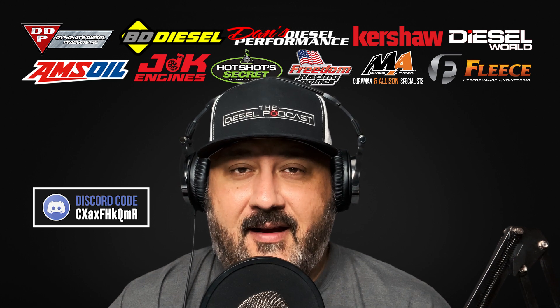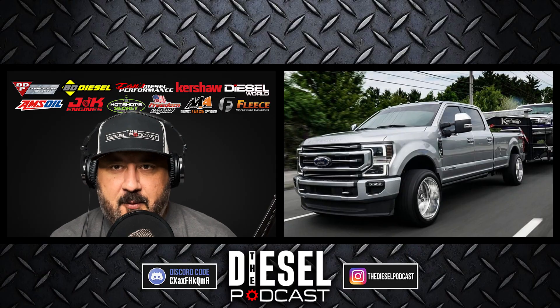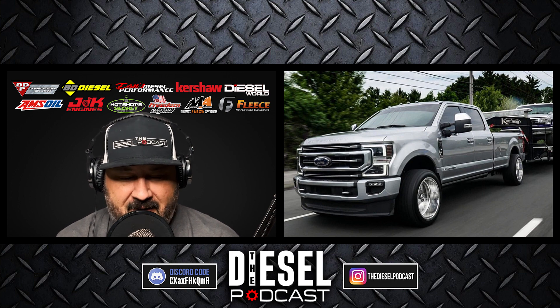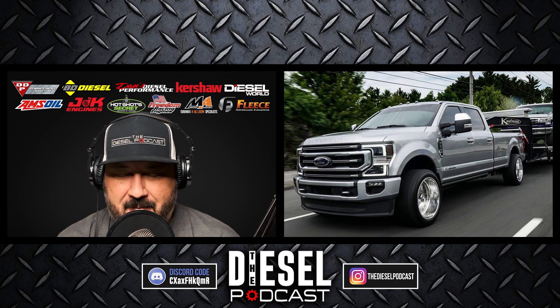Let's get to today's podcast with Steven, learning more about his truck and also his 6.7 Power Stroke tow rig. Steven, welcome back to the Diesel Podcast. I look forward to chatting with you today. I always like talking with guests who've been on before — we discuss their builds and then they've updated them, or they've been out racing, going to dynos, getting their feedback.